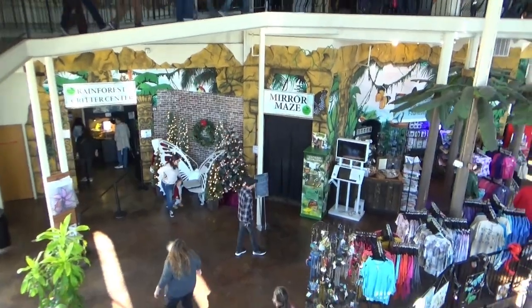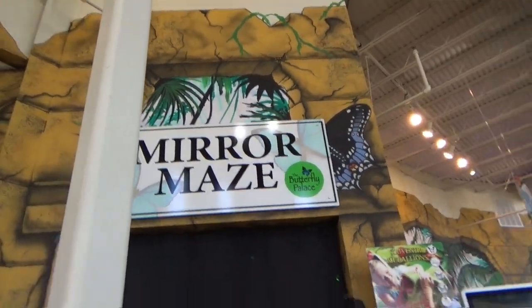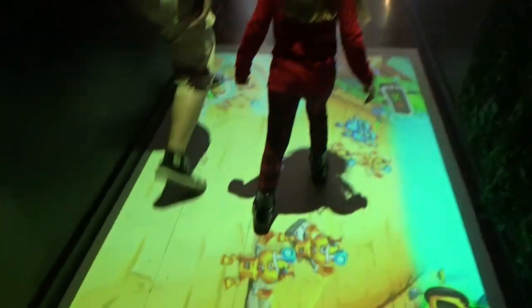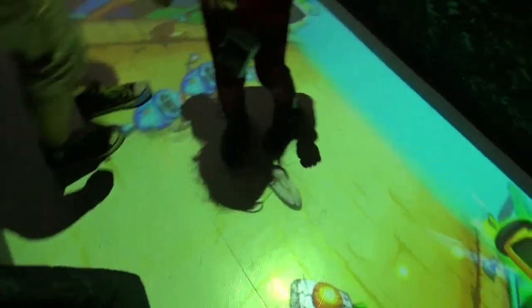Now we're going through the mirror maze. You can't tell what's real and what's a mirror — you have to keep your hand out in front of you. We got trapped again, it's a dead end. We finally got our way out. It ends with a video game — you come out on top of the video game. That was cool, a little confusing, but we made it.